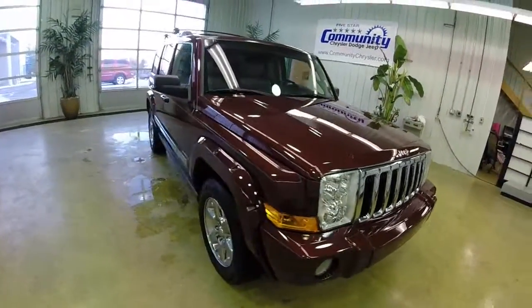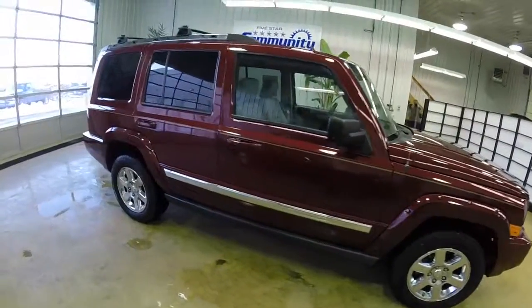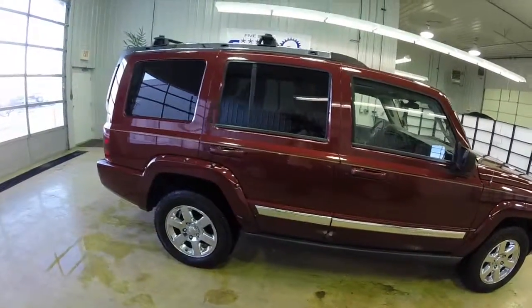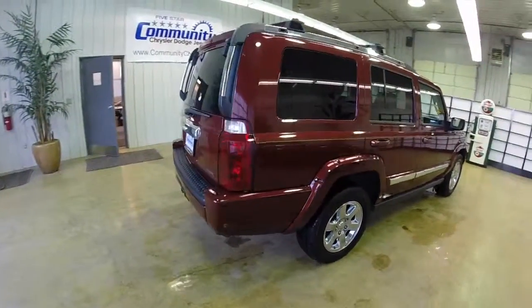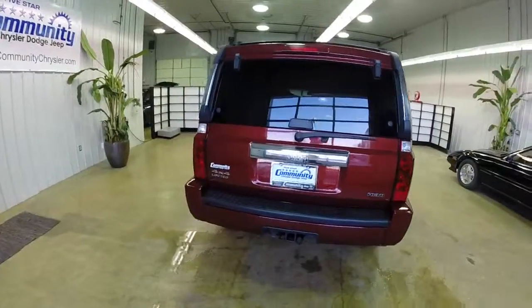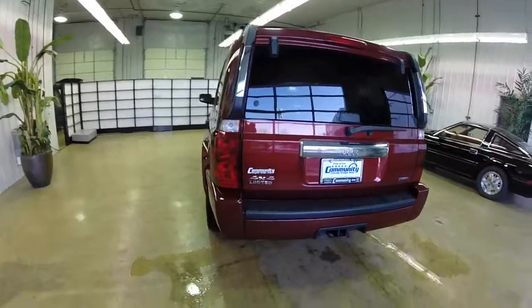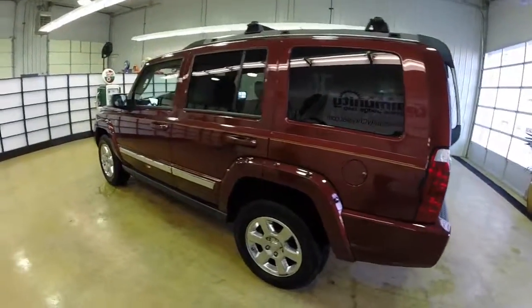Hello everyone, today we're going to take a quick walk around look at this 2007 Jeep Commander Limited. This Commander is painted in red rock crystal pearl coat with a dark khaki and light graystone leather interior. It is a four-wheel drive with a Quadra-Drive II 4x4, powered by the 5.7 liter Hemi V8 engine, and has a five-speed automatic transmission.